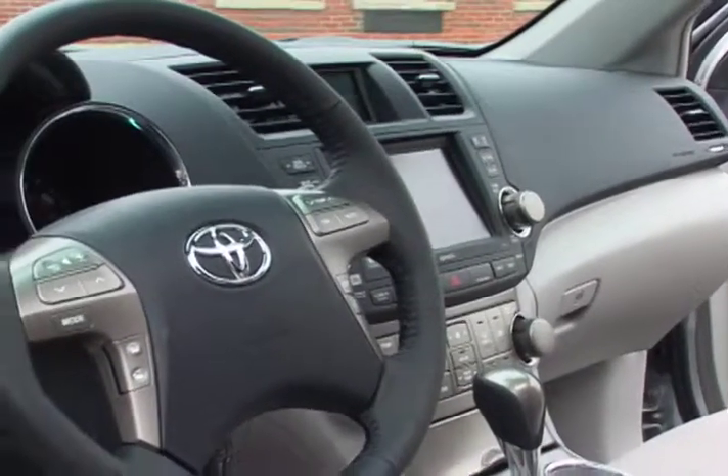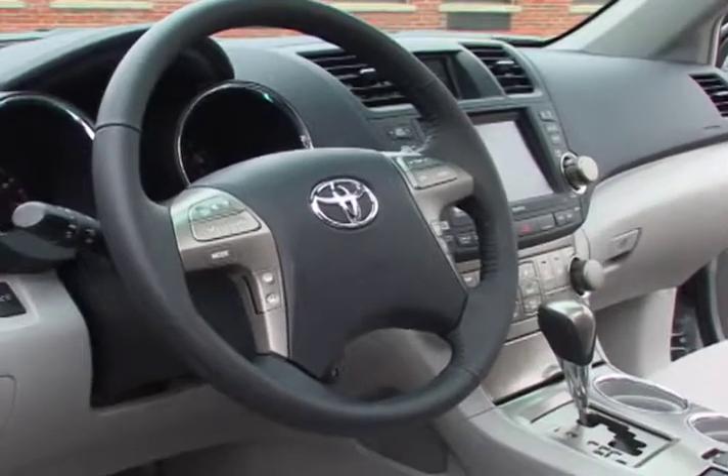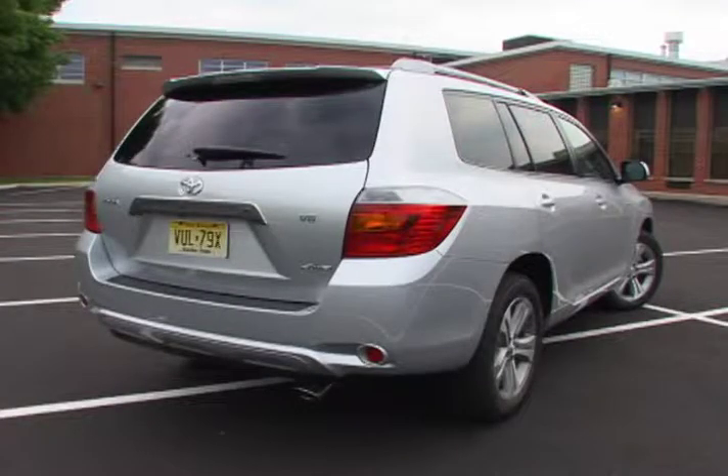Options include heated seats, a six-disc in-dash CD changer, and a tow package with heavy-duty radiator and transmission cooler.